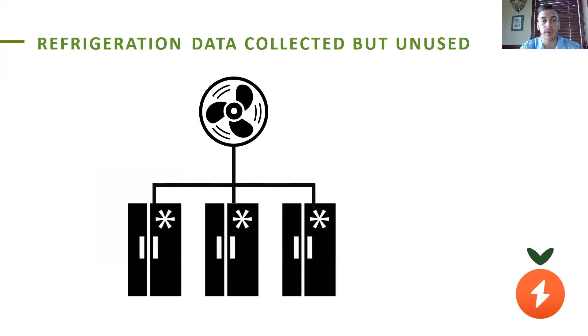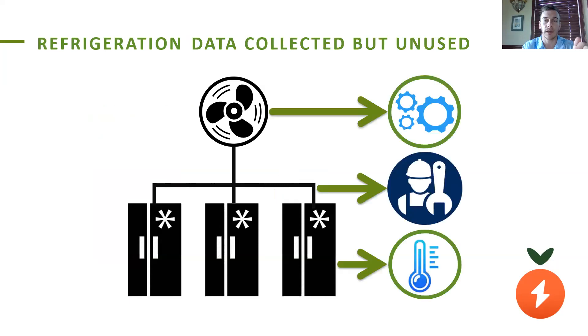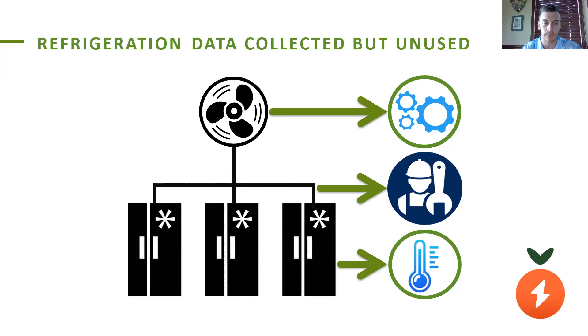These commercial refrigeration units have multiple components, including a compressor on top of the store, over a mile of circuitous refrigerant lines, and then the cases in the front of the store that we see as shoppers. Now, supermarkets, discount stores, and wholesale clubs already collect data on each of these components, but they keep this data siloed and don't use any of it except in small chunks of a few days, which they pull in the case of an emergency. The rest of the data is left unused until we, as GridFruit, come along.